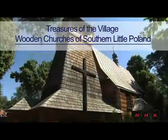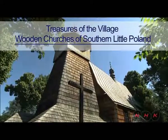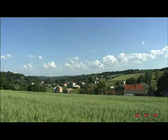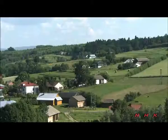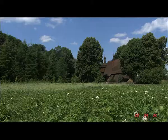Treasures of the village: wooden churches of southern Little Poland. The countryside here is in the Malopolska region of southern Poland. Many of the buildings are made of wood, and there is a long tradition locally of working with timber. Six village churches in the region are inscribed as world heritage.